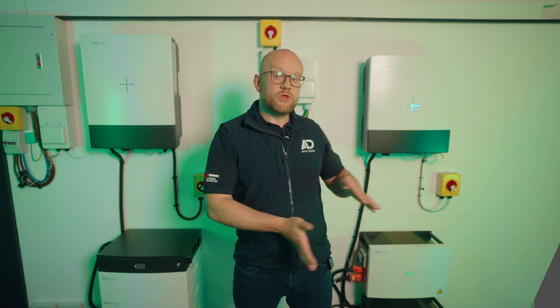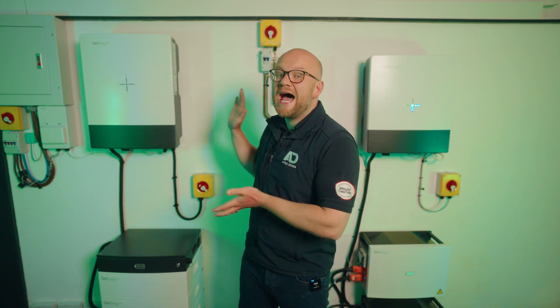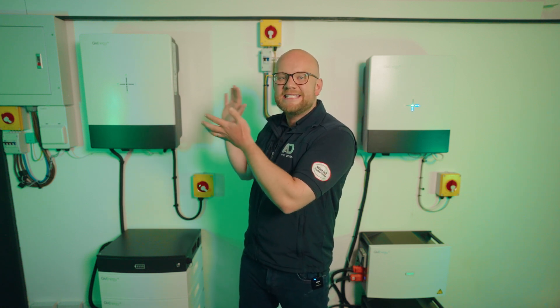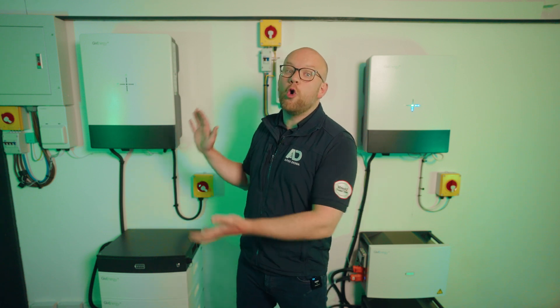From an inverter perspective, the low voltage battery storage range pairs with a 3.6 kilowatt hybrid, a 5 kilowatt hybrid, or a 3 kilowatt AC coupled inverter. On the high voltage stackable battery storage system, they make an 8 kilowatt single phase and a 10 kilowatt single phase. For three-phase connections, GivEnergy also makes a three-phase range that can cover small-scale commercial or larger domestic properties, available in single or three phase.